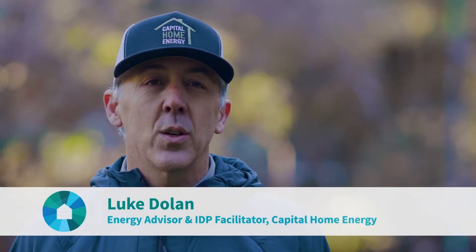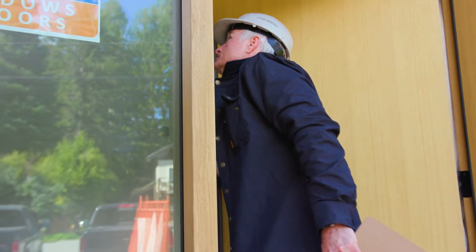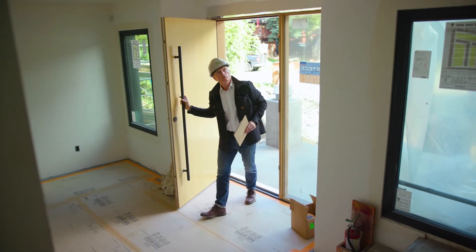Air tightness is a really critical and key component when designing the home, not just for when the home is built. So if we have a good relationship with the builder and we have good confidence that that builder can achieve a low air tightness score, we're able to use that in our energy modeling.